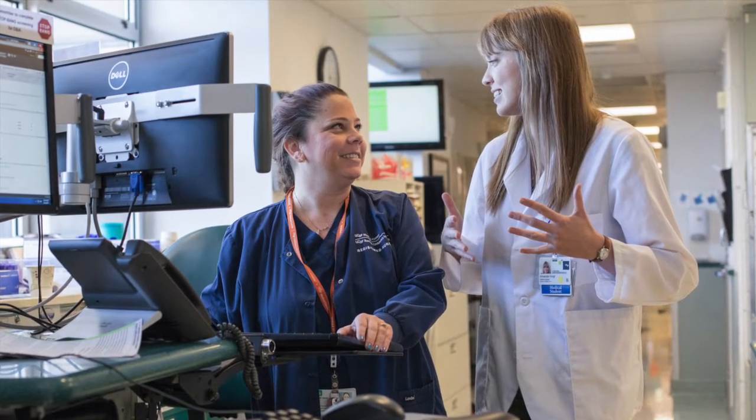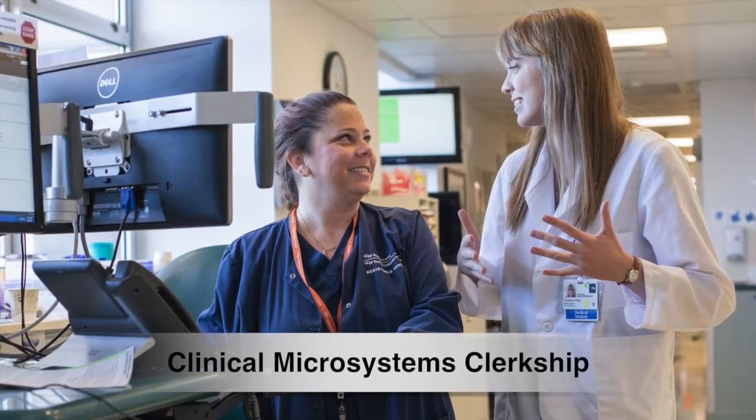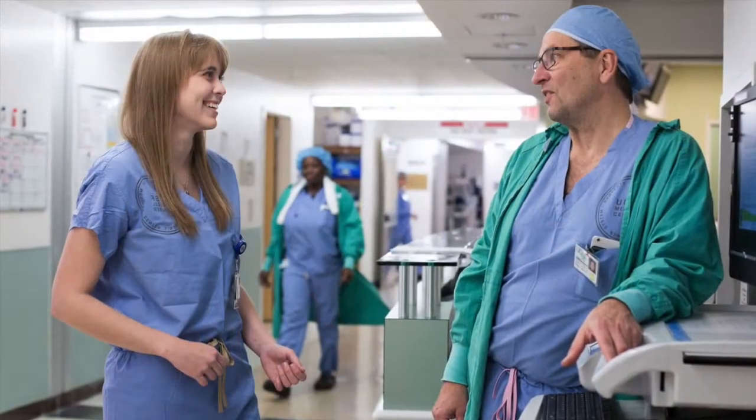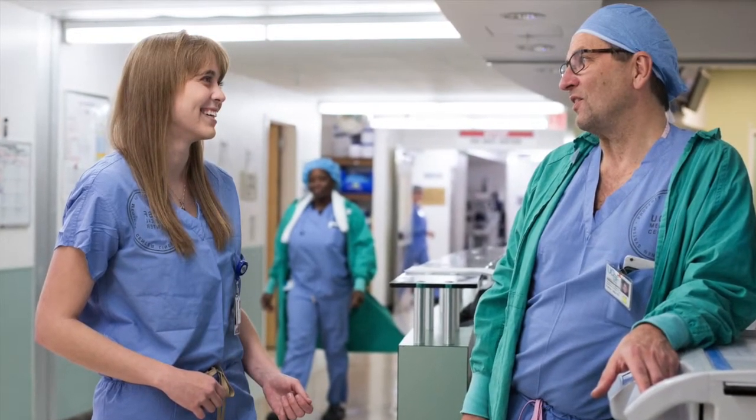In a new clinical experience, the Clinical Microsystems Clerkship, students learn about working in teams in complex systems and work on system projects in clinical settings from the start of medical school.